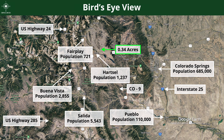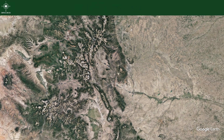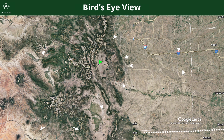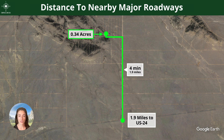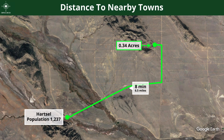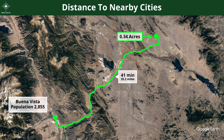Zooming out to a bird's-eye view, we can see this property with respect to nearby cities, towns, and major roadways. This property is almost directly due west of Colorado Springs and southwest of Denver. You are only 1.9 miles away from US-24, your closest major roadway. You're 6.5 miles from Hartsell and about 35 miles to Buena Vista.